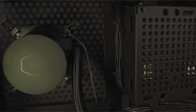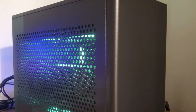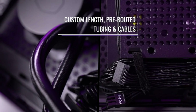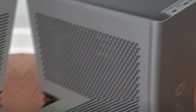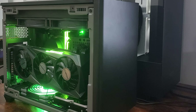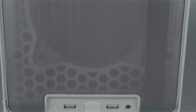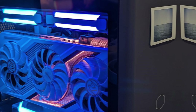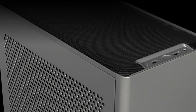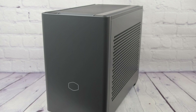The NR200P Max supports a vertical GPU mount, allowing you to showcase your graphics card in a unique and eye-catching manner. The inclusion of a PCIe Gen 4 riser cable ensures you can take full advantage of the latest high-speed storage and GPU technologies. It also comes pre-equipped with an 850W power supply, eliminating the need to source a separate unit. Whether you choose the glass or vented panel option, the NR200P Max offers a sleek, modern aesthetic. Its compact size and powerful features make it an excellent choice for a high-performance PC in a small package.